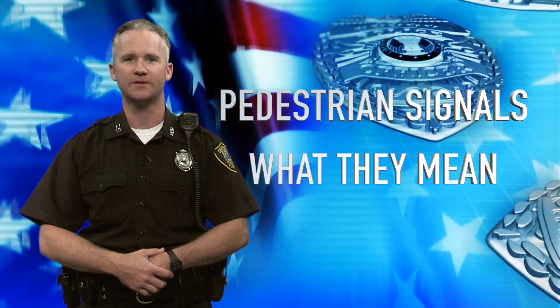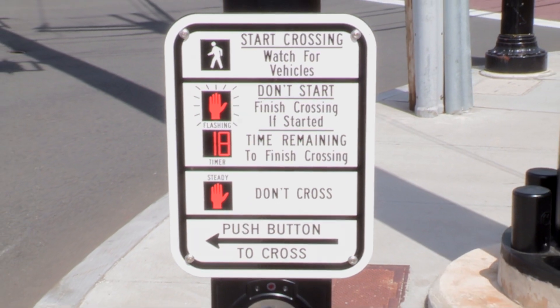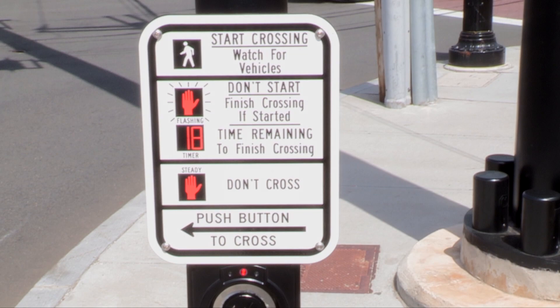I'm Officer Paul Kaufman of the Quincy Police Department. Today we are going to talk about pedestrian signals and what they mean. Pedestrian signals have three modes: walk, flashing don't walk, and steady don't walk.